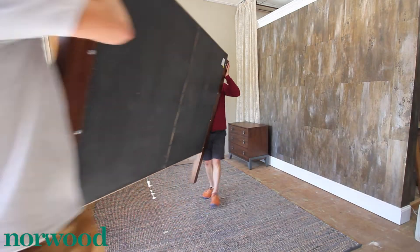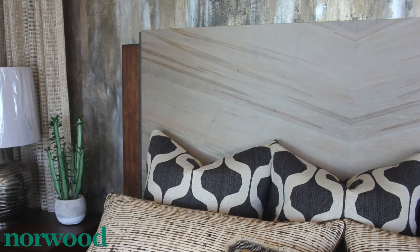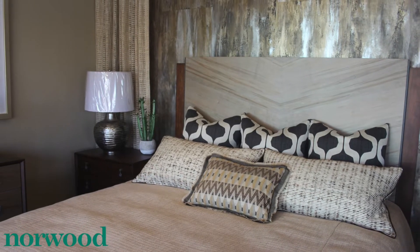I chose the bed because of the ambrosia maple. This bed is so unique in the wood that they've used — it's made by a beetle. It's a really beautiful natural pattern.